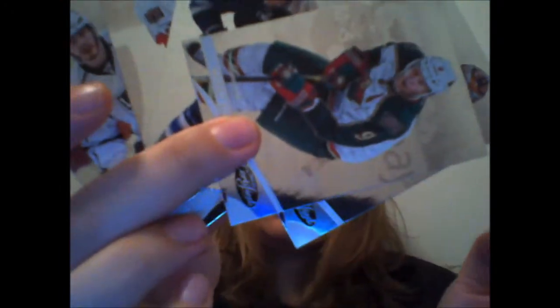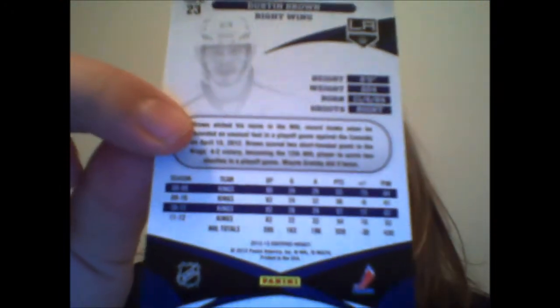Second pack. I see a thick card in here, but it's a dummy card. So we have Jack Johnson, Eric Carlson, Dustin Brown, Miku Koivu, and Scott Clementson. In case you want to see — here's the back of Dustin Brown's card, just so you can have a look at how the cards look on the back.